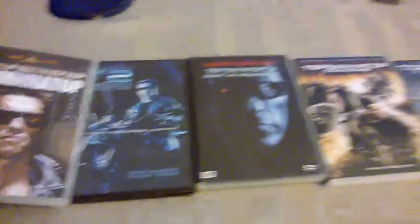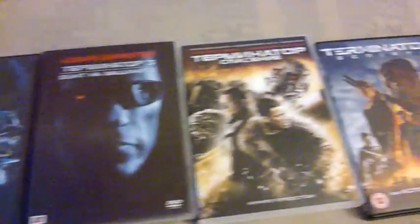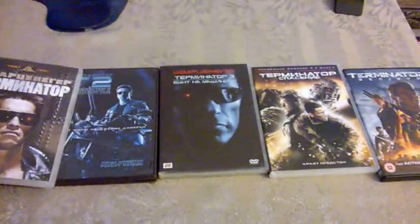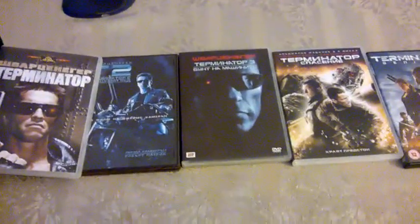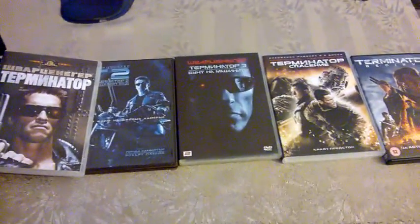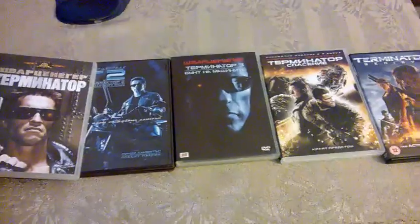So here they are — all the movies: Terminator one, two, three, four, and five. This is my Terminator franchise DVD collection. Thank you guys for watching, don't forget to subscribe to my channel, and I'll talk to you soon. Bye bye!